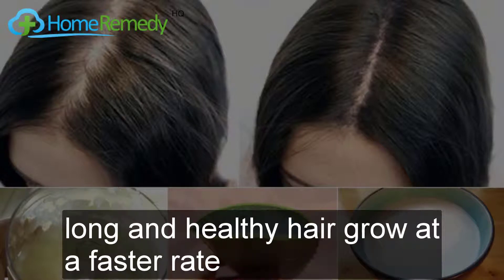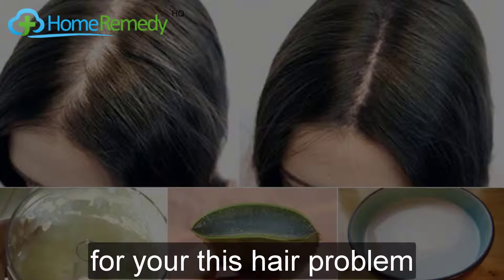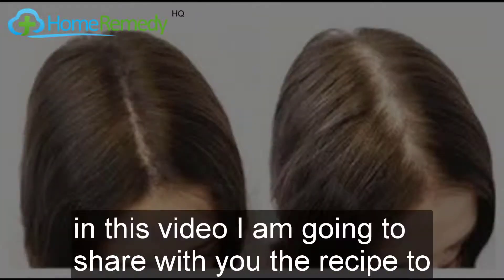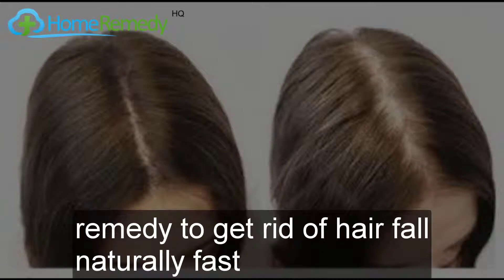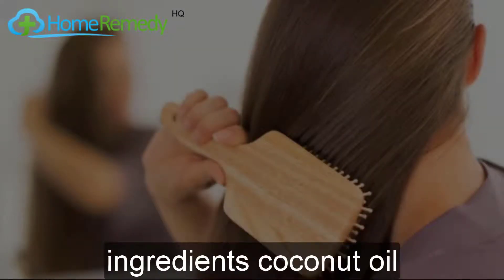For a woman, the beauty of hair is most important. Long and healthy hair grows at a faster rate and helps enhance your feminine beauty. Hair fall is not easy to cure. For this hair problem, here I have a remedy. In this video, I am going to share with you the recipe to make hair oil at home to cure hair loss naturally fast.